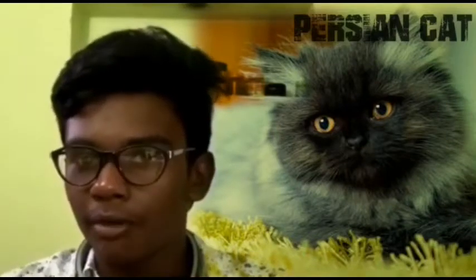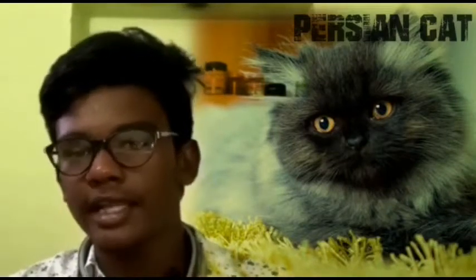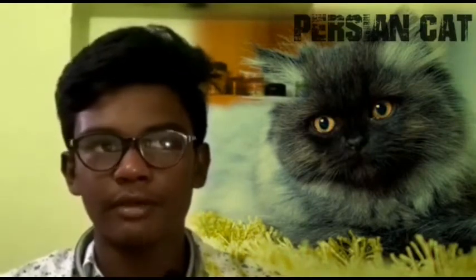The eyes of the Persian cat come in many colors: purple, blue, green, brown, light brown, and different colors. That's why the beauty of this cat is considered very high.